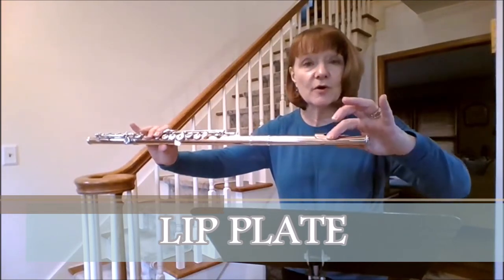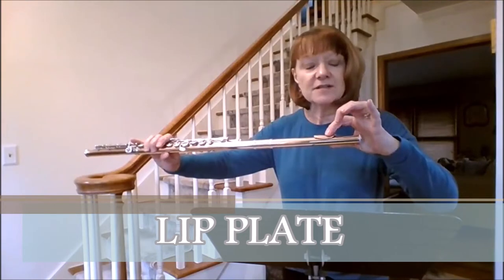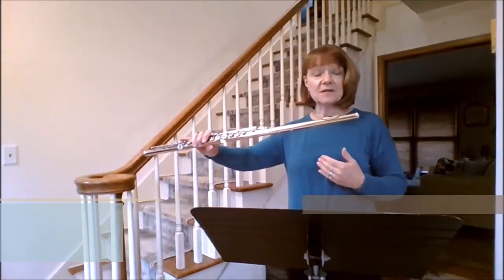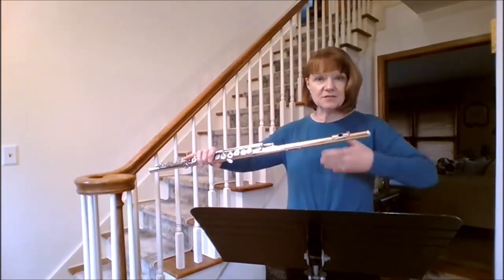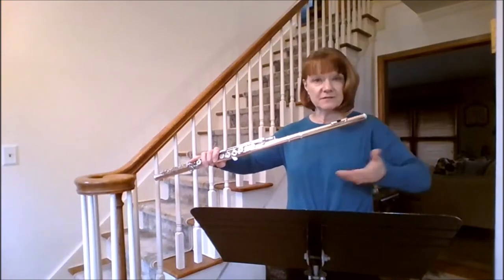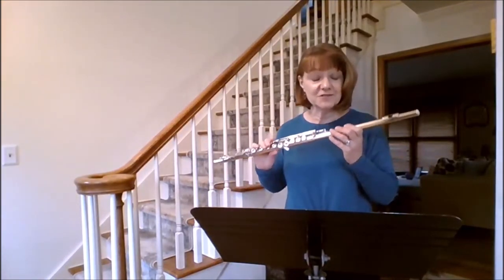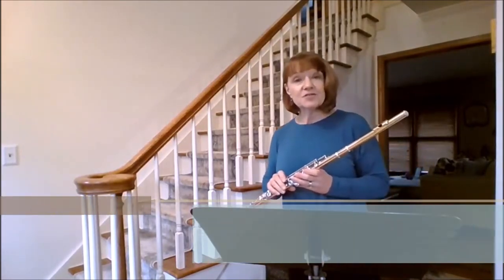I blow across the lip plate with my lips to produce a sound. The air hits the outer edge of the hole, and then the rest of the air goes into the instrument. It sets into motion a nice vibration, which produces the sound that you hear coming out of the instrument.